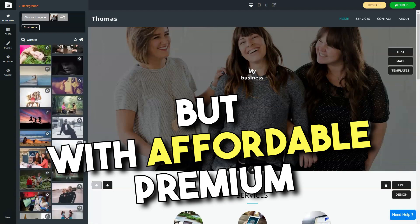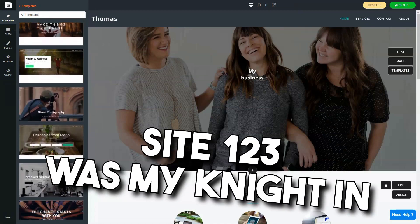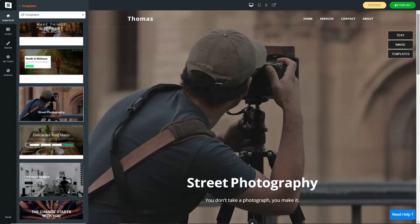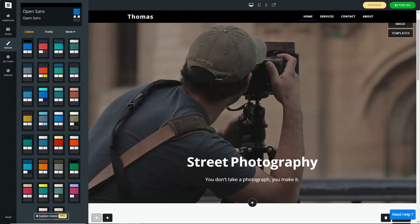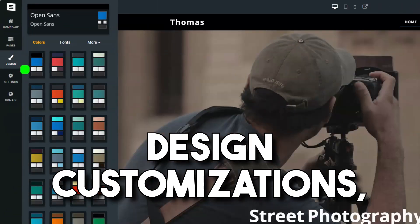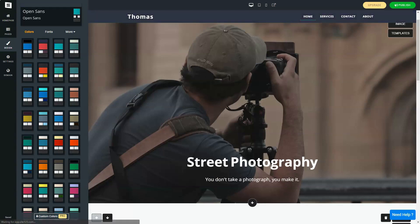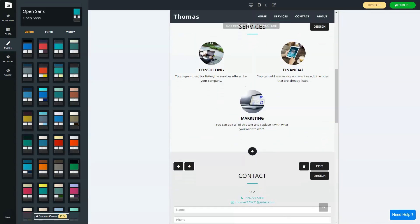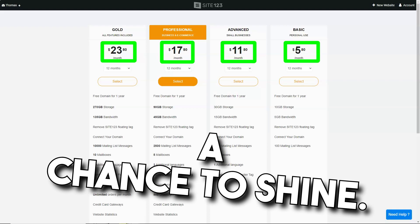But with affordable premium plans on offer, upgrading was a no-brainer. In conclusion, Site123 was my knight in shining armor in the vast world of web building. While it might not cater to those seeking intricate design customizations, for novices it's a beacon. If you're on the hunt for a straightforward, efficient web builder, I wholeheartedly recommend giving Site123 a shot — every digital dream deserves a chance to shine.